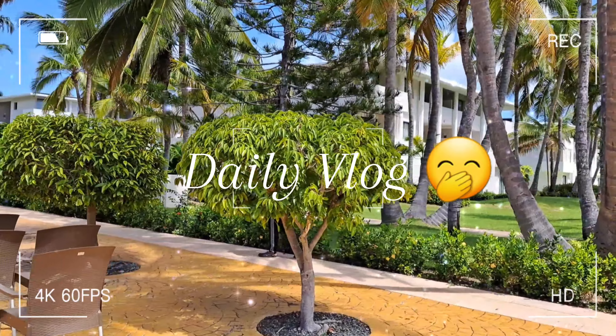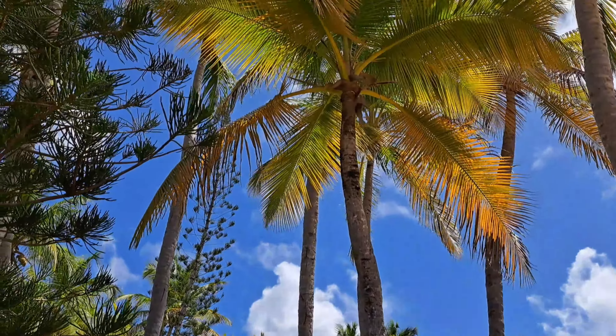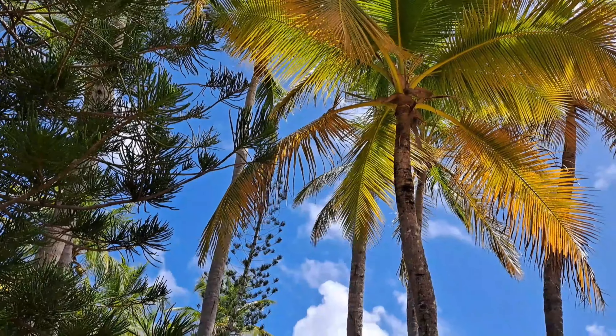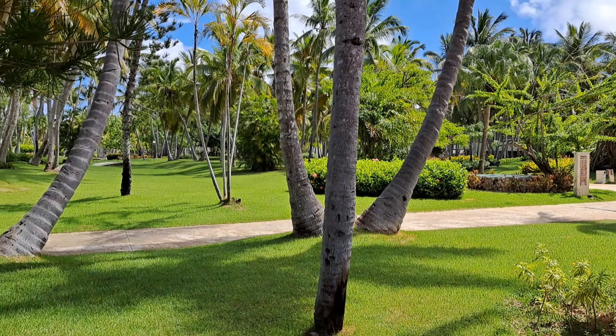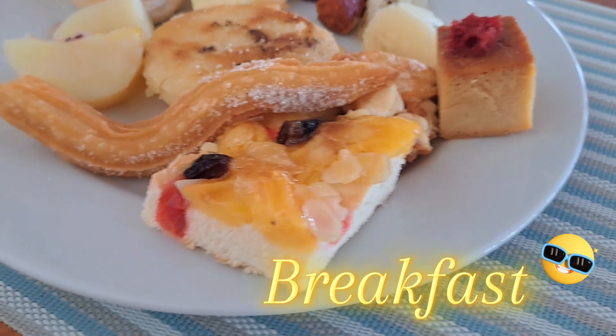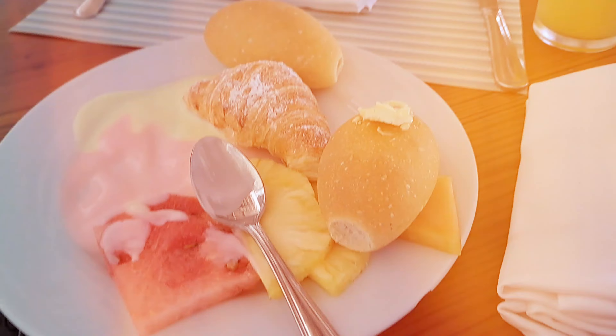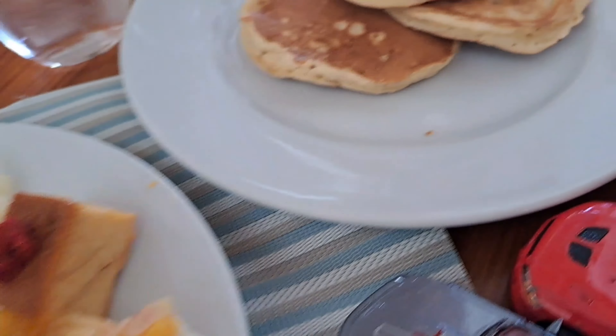Welcome everyone! Today we're going to be showing you what I eat in a day on my vacation. Let's get started with breakfast. I had some bread, some yogurt, my family had pancakes, and we had fresh orange juice and fresh pineapple juice.